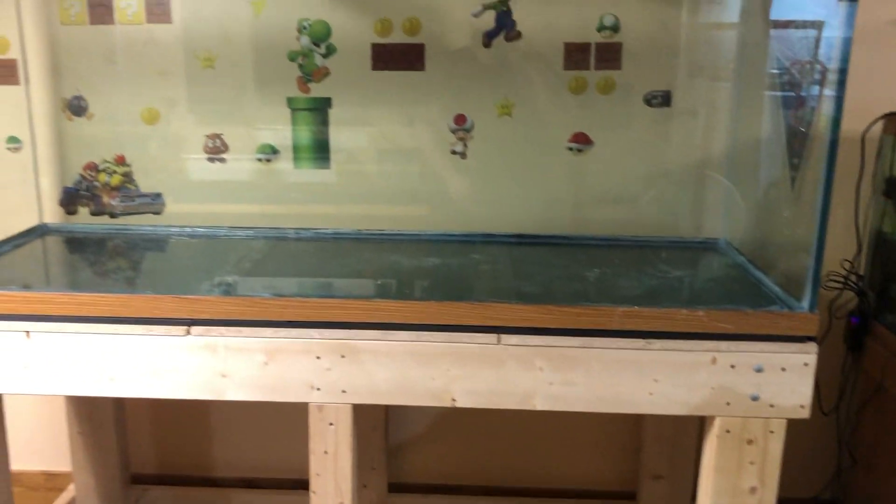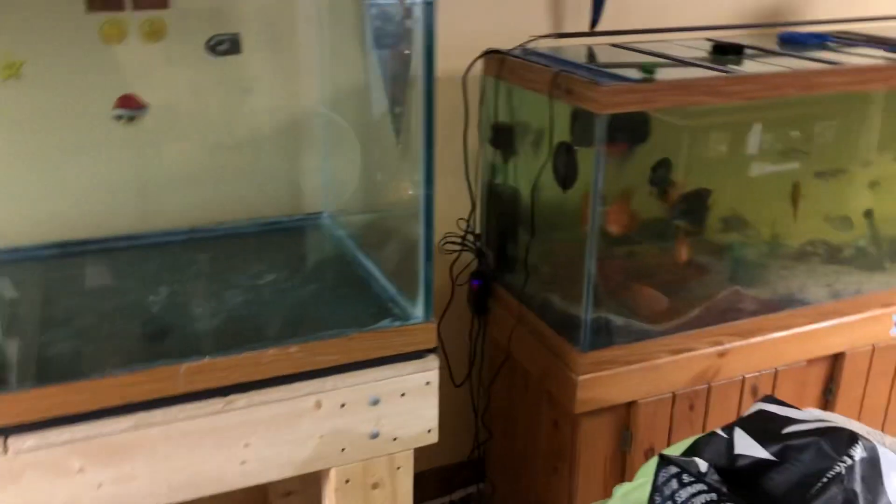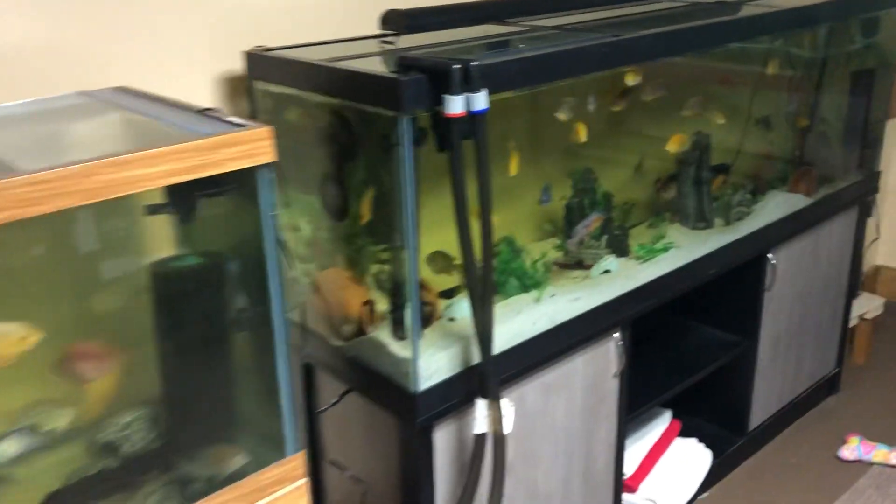I built the stand, I got the tank on there. It's awesome. And I went and did a thing — got all my fish here.